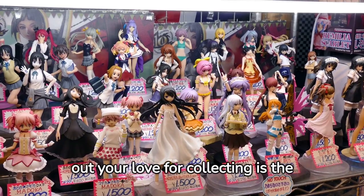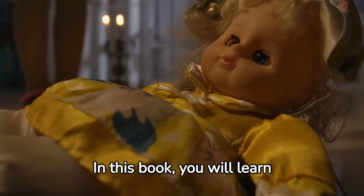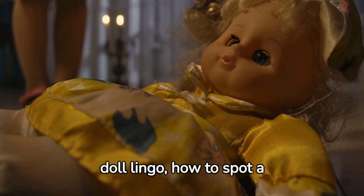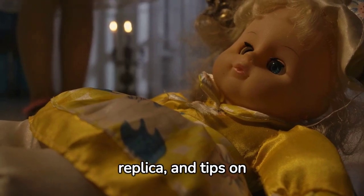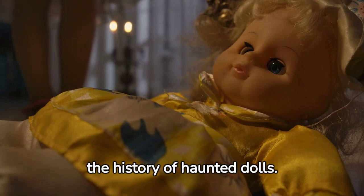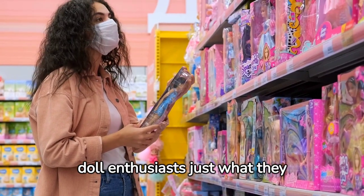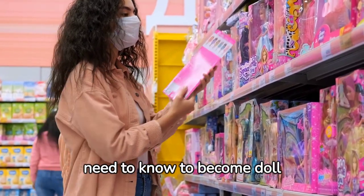Finding that doll that brings out your love for collecting is the easy part. In this book, you will learn the proper care for dolls, doll lingo, how to spot a replica, and tips on keeping a logbook. We even took a peek at the history of haunted dolls. The tips in How Expert Guide to Doll Collecting will show doll enthusiasts just what they need to know to become doll collectors.